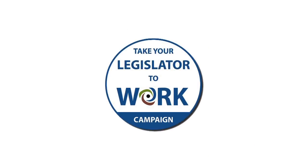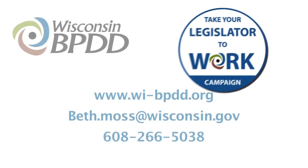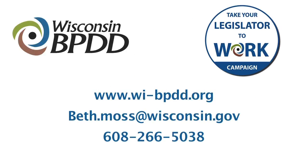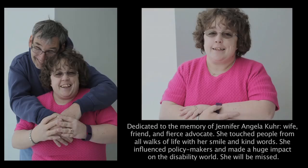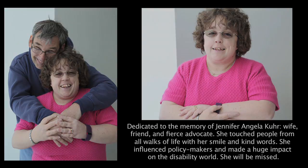Now it's your turn. Share your story. Take your legislator to work.